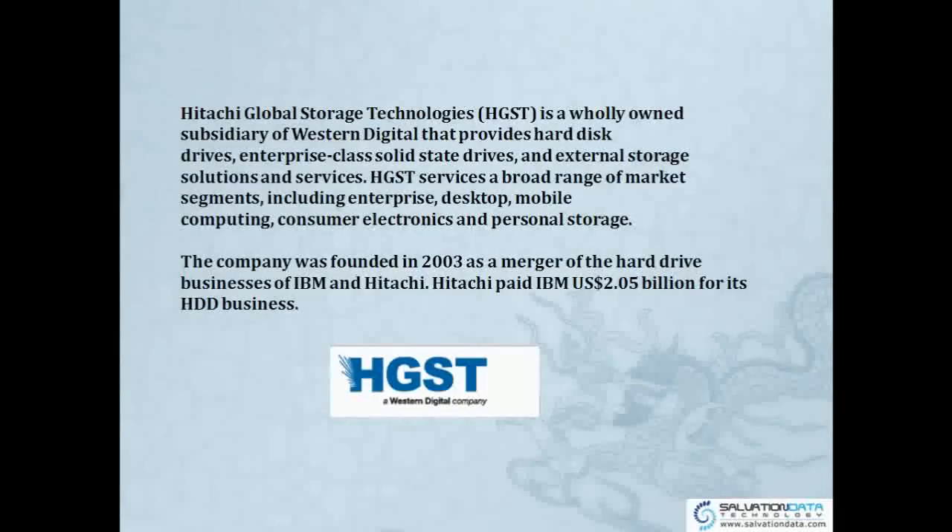The company was founded in 2003 from the merger of the hard drive businesses of IBM and Hitachi. Hitachi paid IBM about 2 billion US dollars for its HGST business.